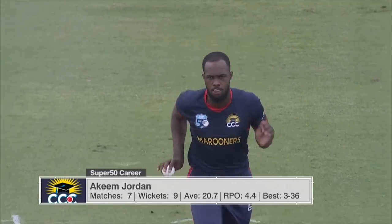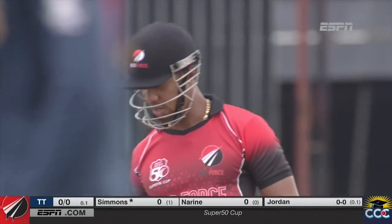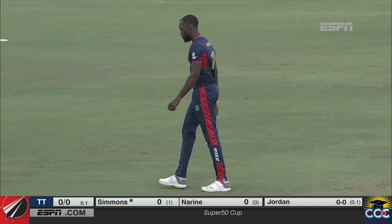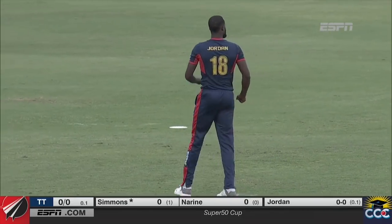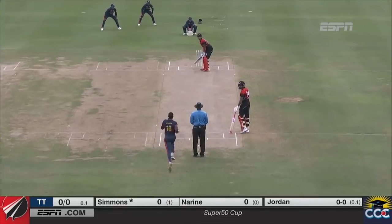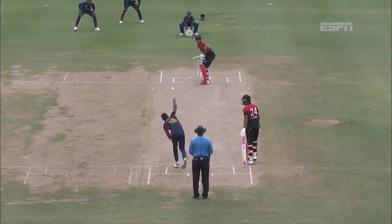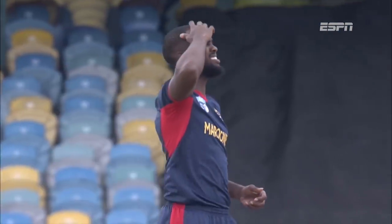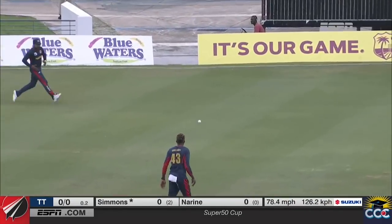Akim Jordan charged with the first ball for CCC. Lendl Simmons indicating his intent early on, having a go at that short and wide delivery. Excellent delivery cutting Simmons in half, movement off the pitch - that one hit the seam just outside off stump, coming back sharply. Good delivery, good seam movement. The Red Force are off the mark with a single to Simmons.